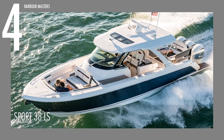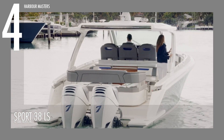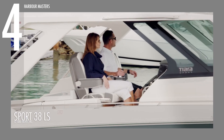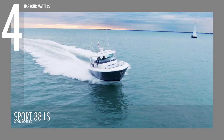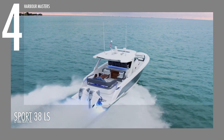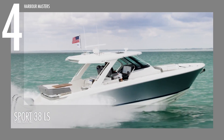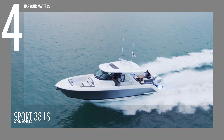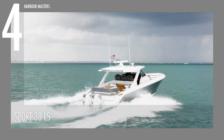At number 4, we have the Tiara 38 of the Luxury Sport Series. Spanning over 11.6 meters in length and over 3.7 meters in width, this unit is a reinterpretation of luxury sport yachting. Powered by triple Mercury 400 Verado V10 5.7-liter engines, this unit can produce a maximum of 1,200 horsepower, allowing it to reach a top speed of approximately 35 knots or 65 kilometers per hour. With a maximum range of 247 nautical miles or 457 kilometers, the Tiara 38 LS offers impressive cruising capabilities.